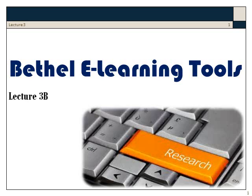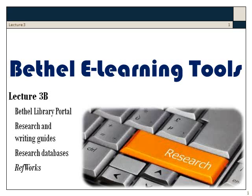In our second lecture for the week, we're going to be exploring e-learning tools available through Bethel's library, its research and writing guides, its databases, RefWorks, and Turnitin.